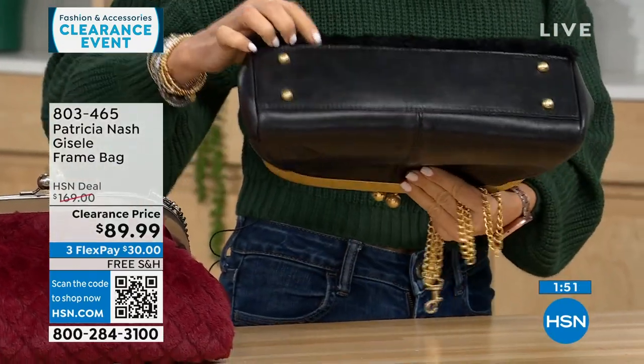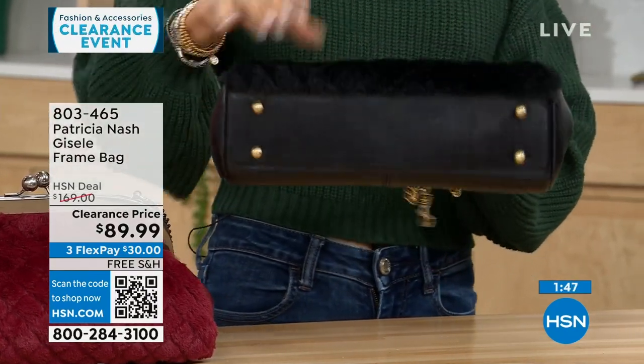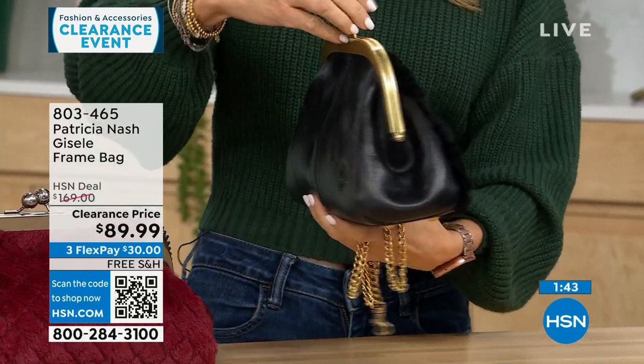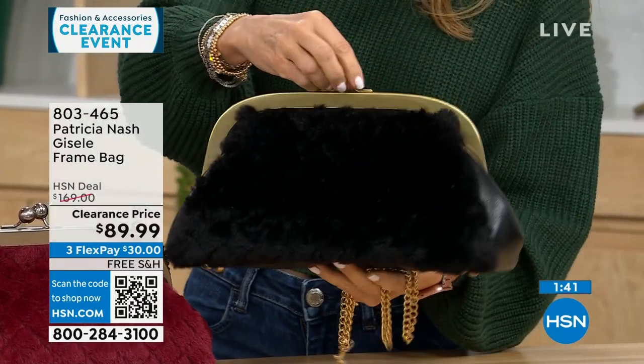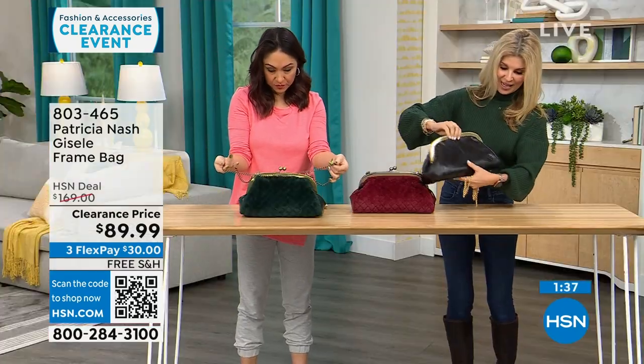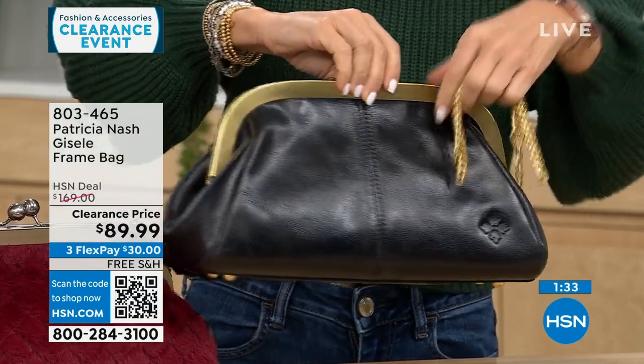When you sit it, it's going to stay put. She added these little feet to keep the bottom of the bag clean. The hardware detail for Patricia Nash is all high quality and beautiful. Doesn't this remind you of the old little change bags — back in the day? Now we just have a bigger one. There's that logo she's known for.